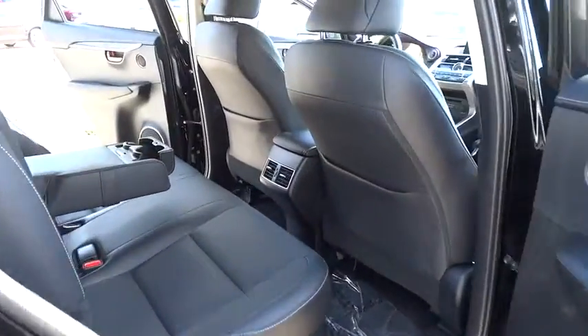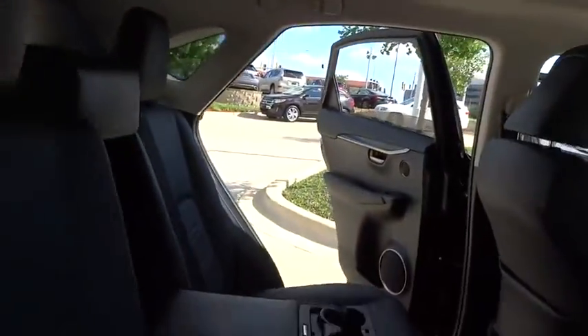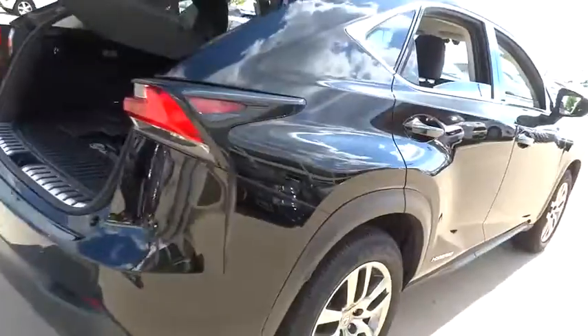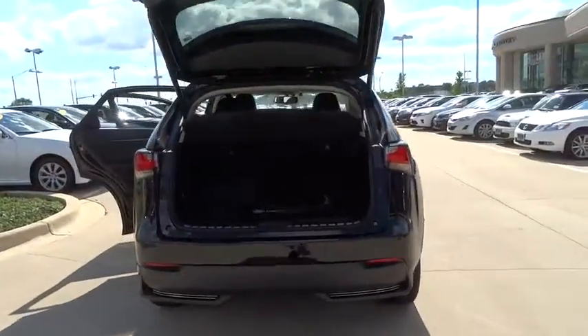Here are some of this vehicle's great options: traction control, stability control, steering wheel audio control, keyless entry, power passenger seat, anti-lock braking system, all-wheel drive, and backup camera.